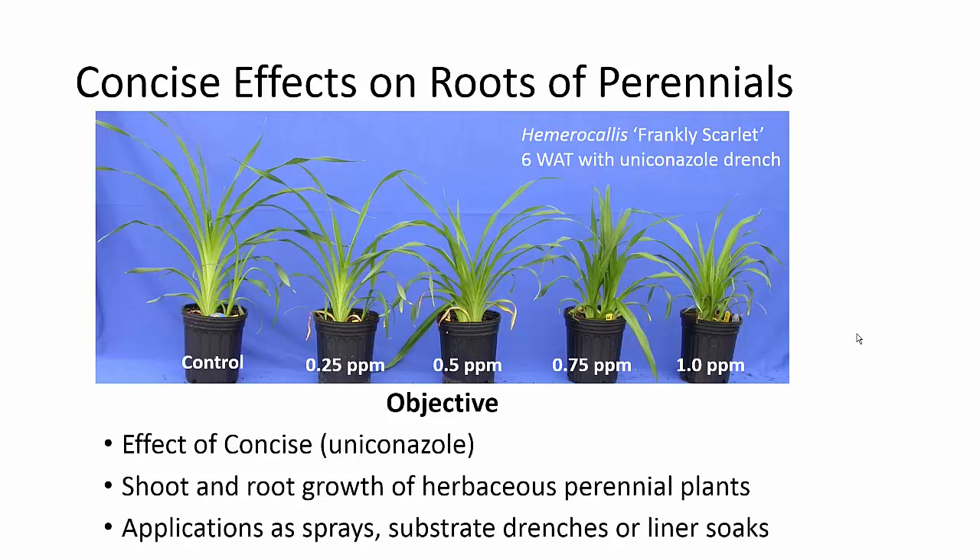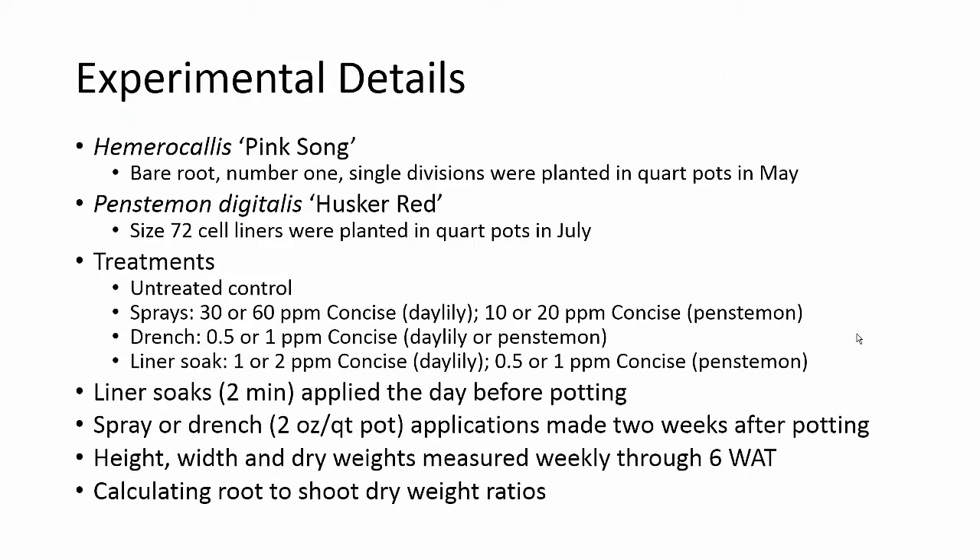We wanted to see the effect of these applications as sprays, substrate drenches, or liner soaks. We looked at several different crops: we did a daylily trial using bare root number one single divisions, which were a little small for our test, and we also looked at Penstemon Husker Red. We used concise at spray applications, drench applications, or liner soaks, with rates varying somewhat with the crops. Liner soaks were two minutes applied the day before potting; sprays and drenches were made two weeks after potting. We measured height, width, and dry weight of both roots and shoots weekly through six or seven weeks after treatment.